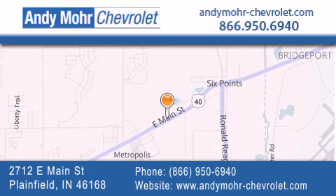get new car pricing, and receive free no-obligation price quotes. Visit Andy Moore Chevrolet today at 2712 East Main Street in Plainfield, or see us online at andymoore-chevrolet.com.